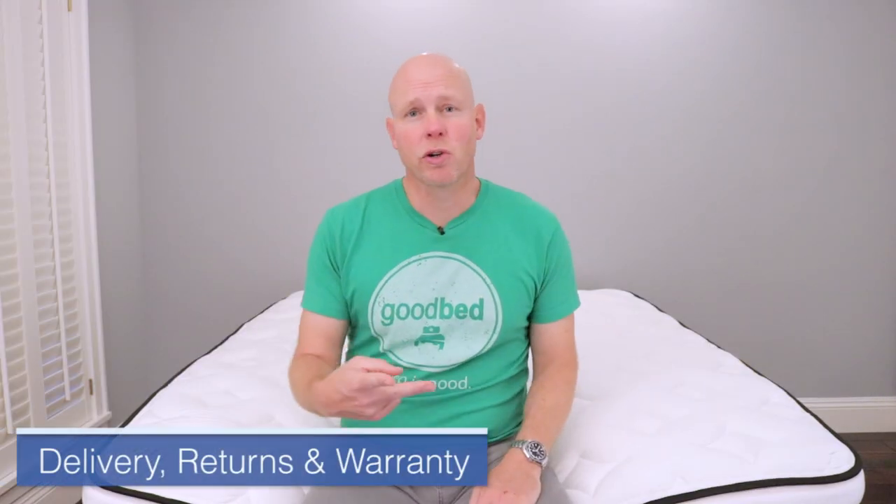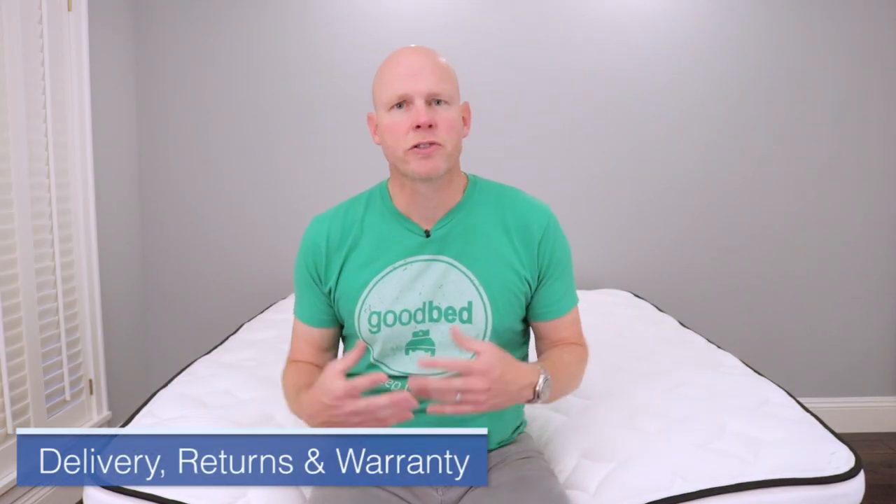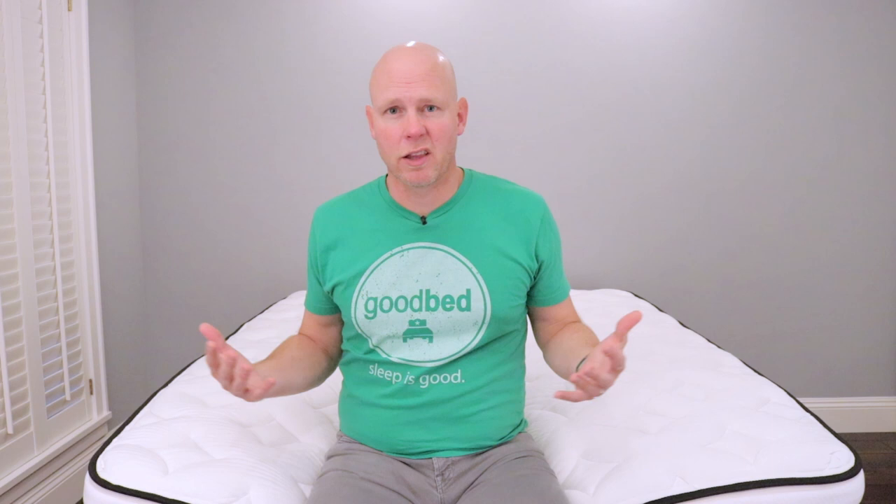Now that we've covered the three Fs, let's turn to the three things important to your purchase experience, particularly if you're buying online: delivery, return policy, and warranty. Starting with delivery, Nest Bedding offers free delivery to your doorstep. From there you'll be on the hook to bring it into the house, into your bedroom, and unbox it — there was really nothing unusual or particularly tricky about the unboxing. You may need two people, just like with any of these things, because they tend to be pretty heavy to maneuver around.